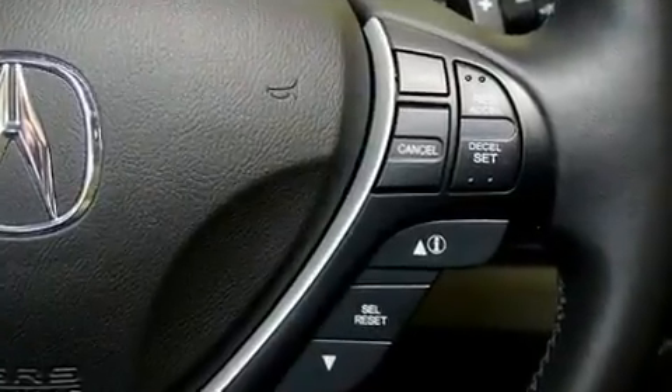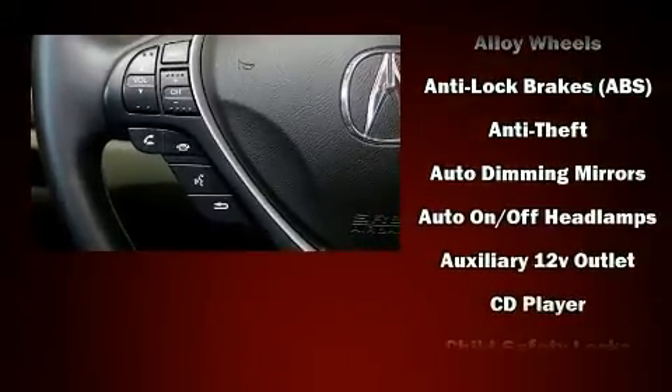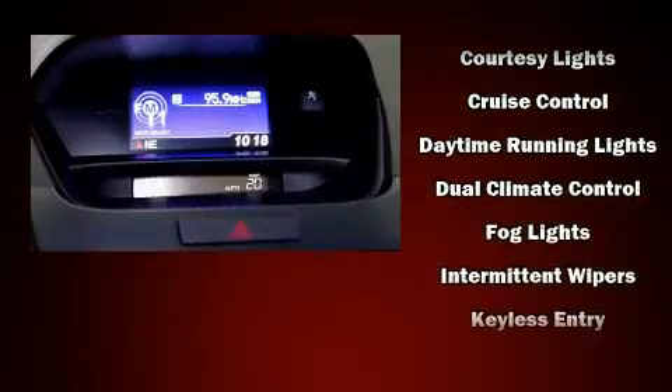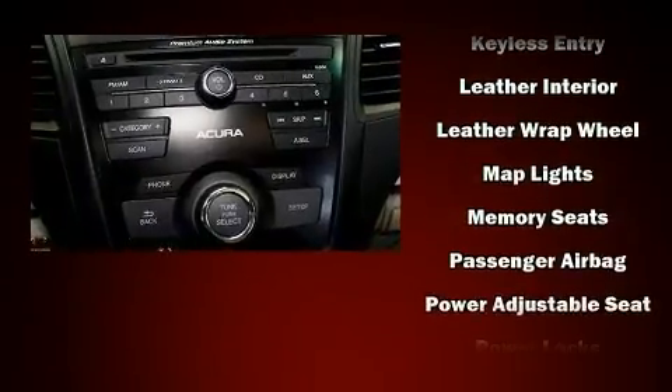Enjoy your favorite music via the stereo system, which includes a CD player with MP3 capability, steering wheel-mounted audio controls, and seven speakers enhancing the audio experience throughout the interior.